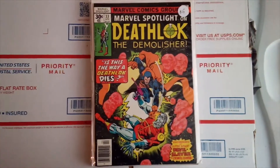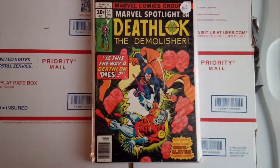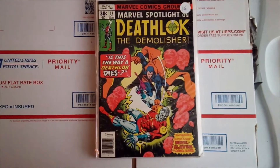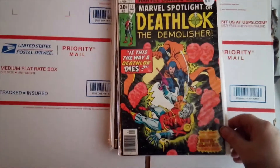Marvel Spotlight on Deathlok the Demolisher, issue number 33. This is the first appearance of Double Slayer, and that's a newsstand issue and it's in pretty good condition.